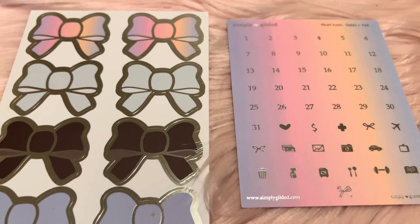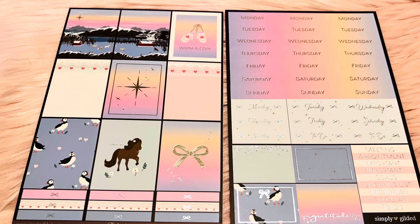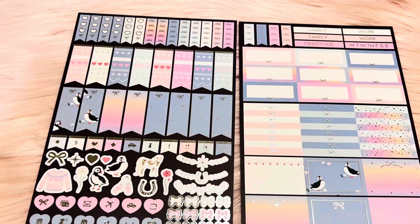Here are the bow seals and the date dots. Here is the new layout of the stickers — here are two sheets, and here are the other two. I really do like the new layout.